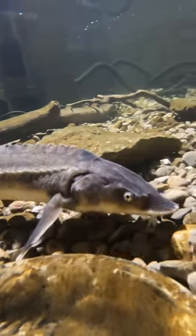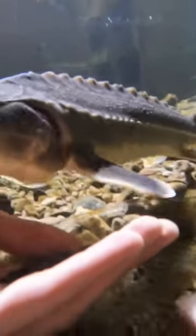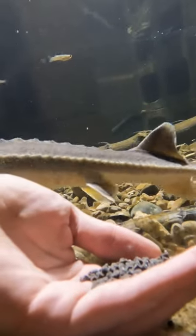Yeah, these sturgeon are just amazing. I haven't had any active fish in here, so watching these guys kind of gracefully swimming around all the time is amazing to see. Thanks for watching.